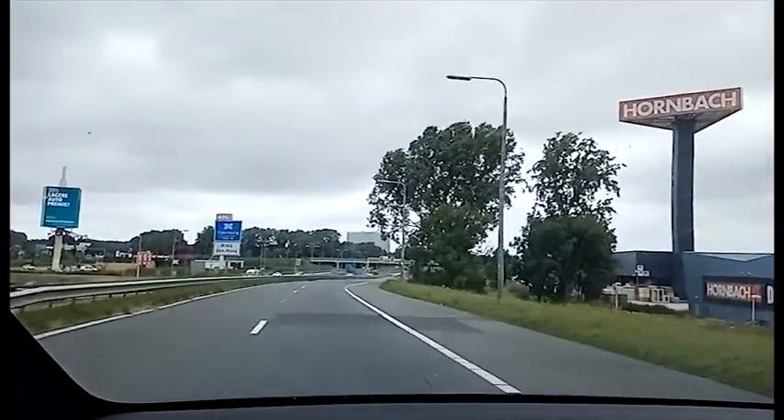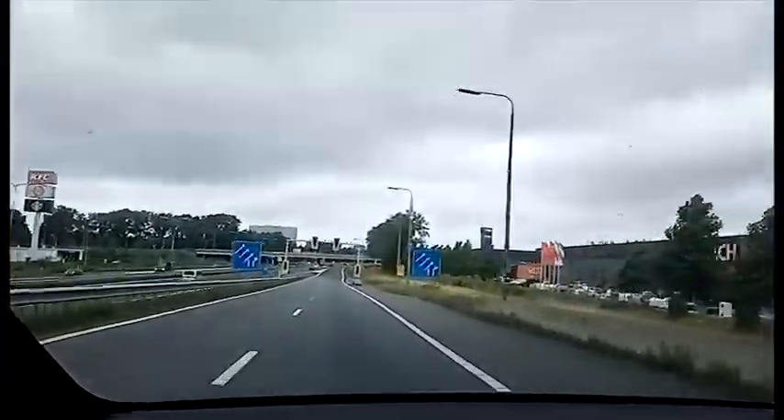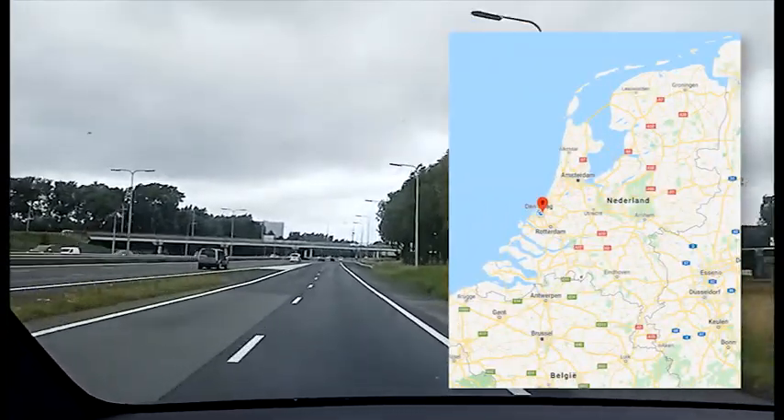Today is a very nice day because I'm going to visit the very first V3 version 3 supercharger in Europe, and it's located near the city of The Hague in Rijswijk.